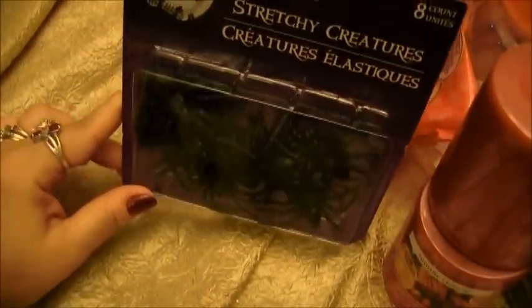And then we bought some moss. We're going to be doing a Halloween display and I thought this would be really cute to use, so we bought this big bag for a dollar. And then we bought some stretchy creatures — we had to have some stretchy spiders for some of our potion jars that we are making. Stretchy spiders are fun.